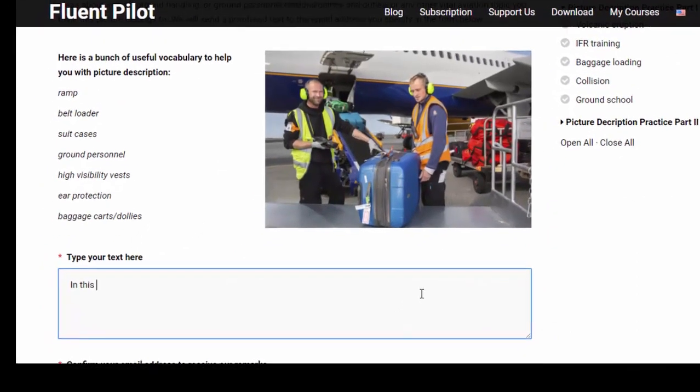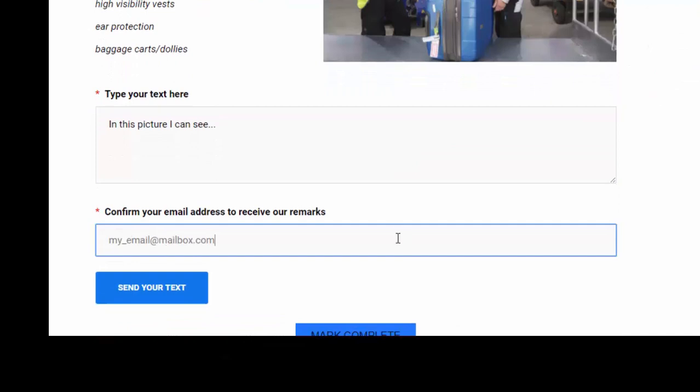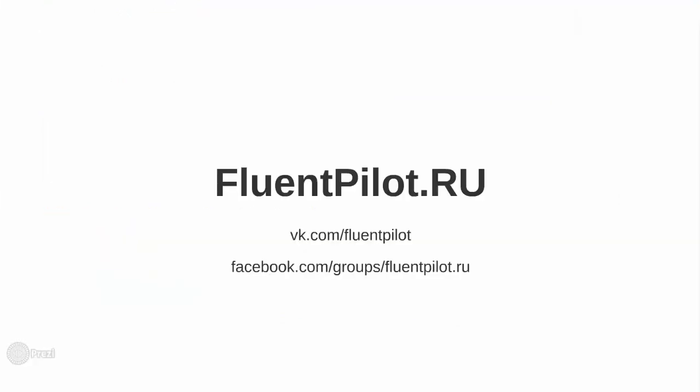Use the active vocabulary to create your stories and click send to have them proofread for you by our mentors. It is really a great way to get remarks and recommendations from professional aviation English teachers. Thank you.